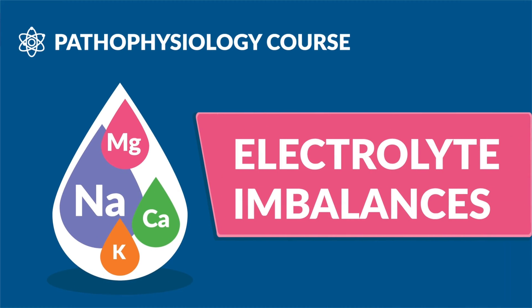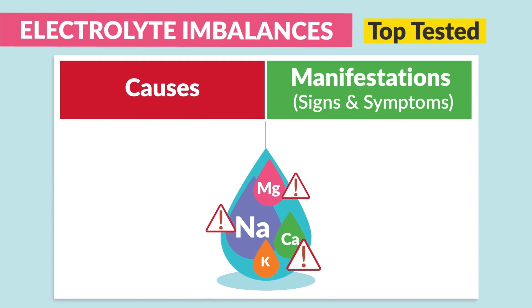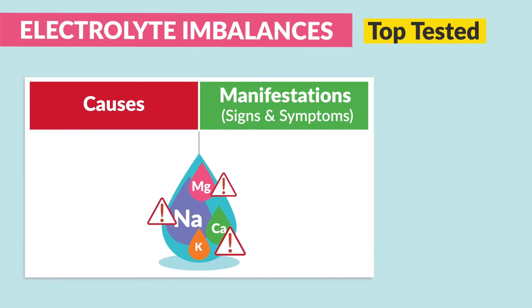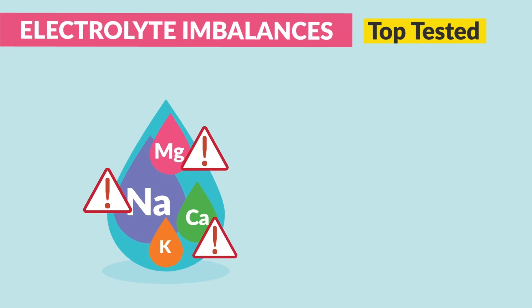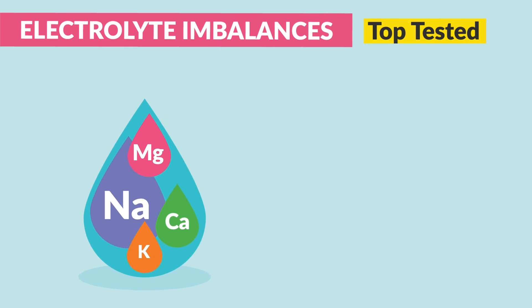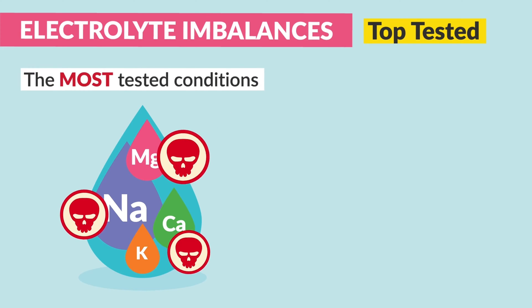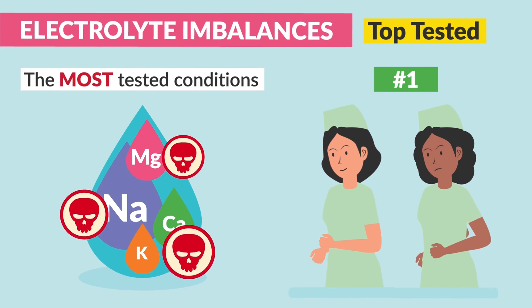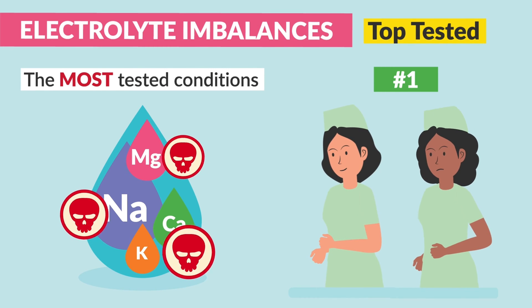Now for electrolyte imbalances. In this video, we're going to be breaking down the top tested causes and critical manifestations — signs and symptoms — of how our clients present when electrolytes are out of balance. These topics love to show up on nursing exams and even the NCLEX. Some imbalances can be downright deadly, so remember this test tip: the most deadly conditions are typically the most tested conditions, since the main goal of nursing school is to create safe nurses who know how to spot when something isn't right.